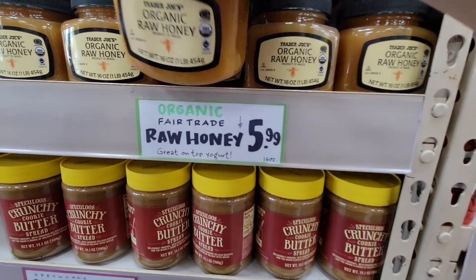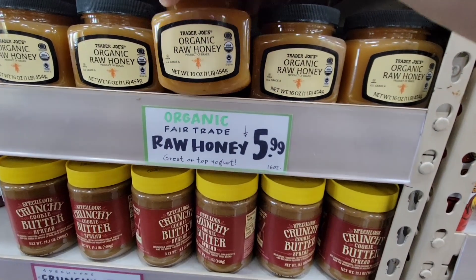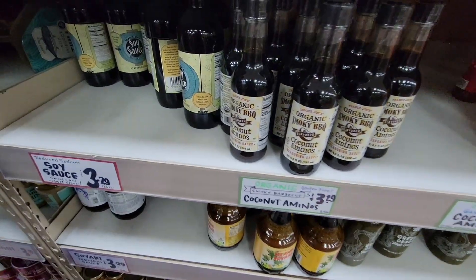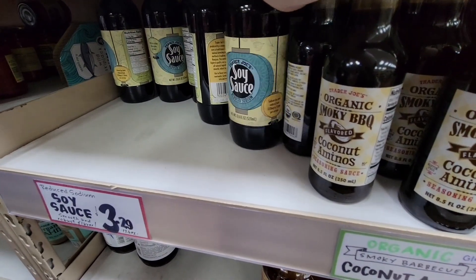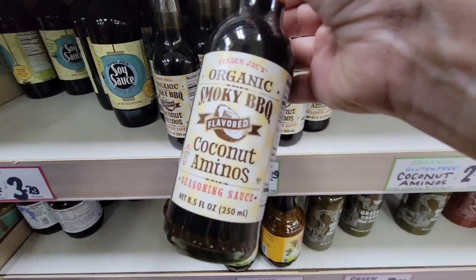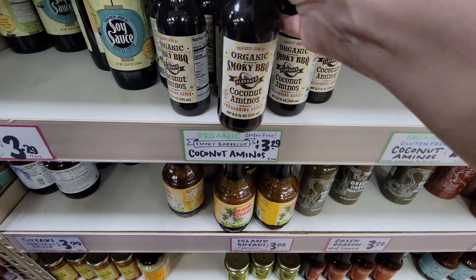This Fairtrade Raw Honey for only $5.99 is such a great deal — it's so thick, and just a little goes a long way. And the soy sauce — look at this, these are totally picked over. These are $3.29. I have both of these bottles, and the coconut aminos is really tasty too.